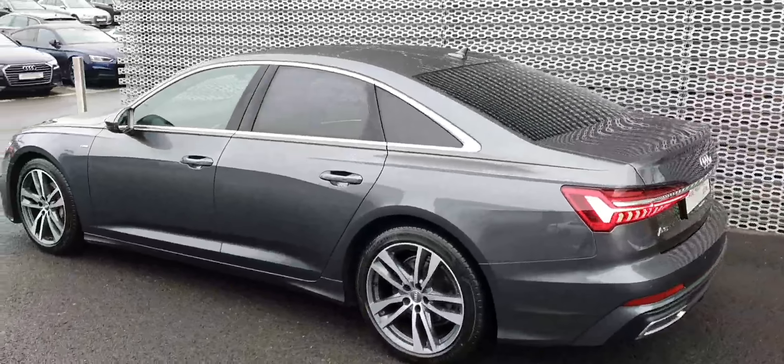This particular A6 comes with all-around parking sensors and a reversing camera.